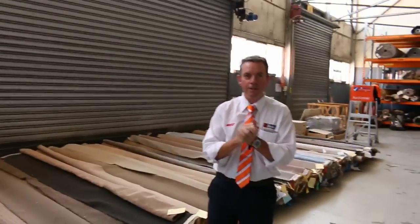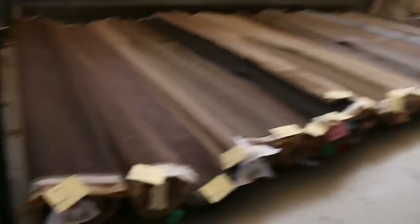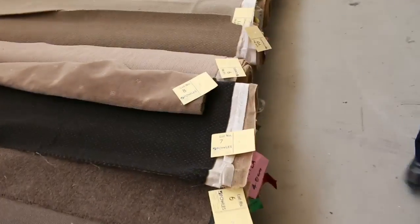G'day, I'm John from Fowles Auction and Sales. I'm here to preview tomorrow's carpet auction — that's Wednesday the 3rd of February at 10am. We've had a great load of carpet coming in this week, and not only that, we've got all sorts of vinyl planks and tiles to go through.